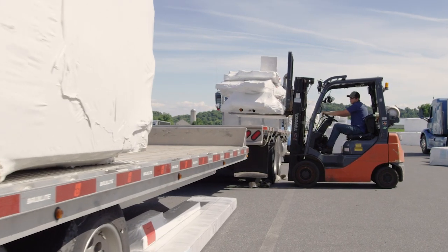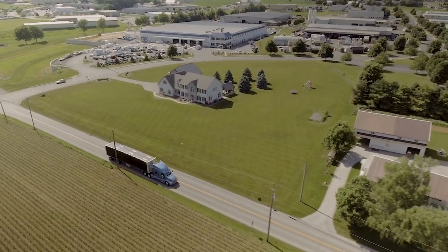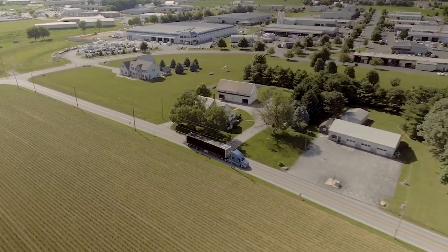Once the product is packaged, we ship it to the dealer or distributor. Through our affiliate, Superior Hauling, and a network of partnerships, we can ship across the country and into eastern Canada.